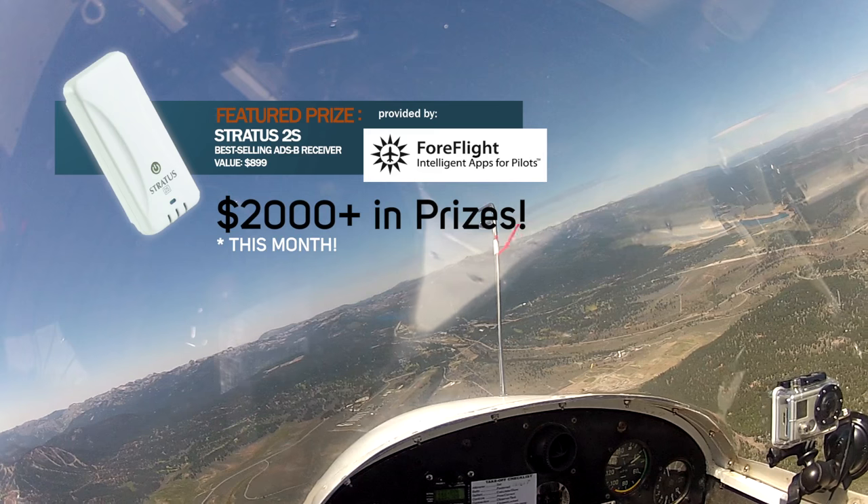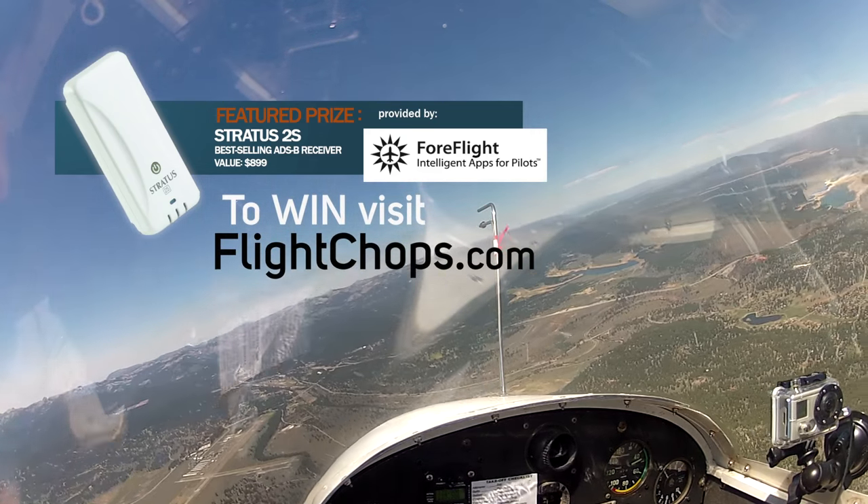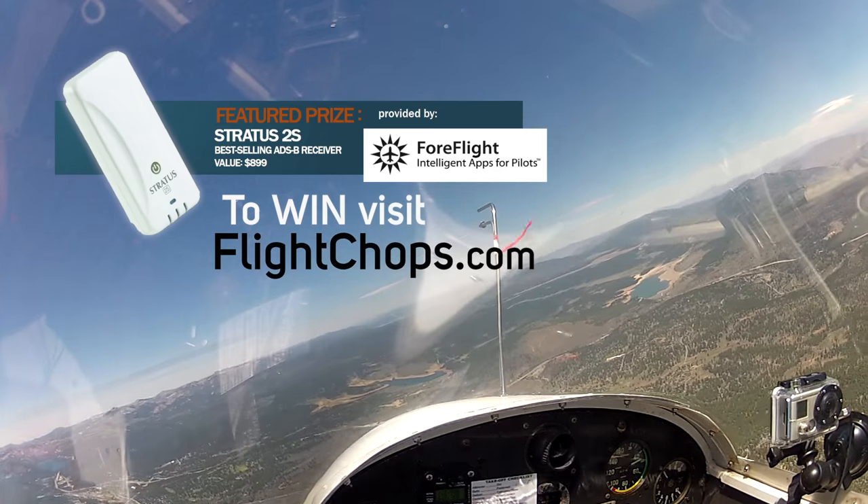I'm proud to have a Stratus 2S being provided by ForeFlight as the lead prize this month — visit FlightChops.com to win. Wave in particular, you recognize it by being really smooth. There's an old adage that lift is where you find it, so you just have to look around, and when you're in it, you slow down so you spend more time in it.